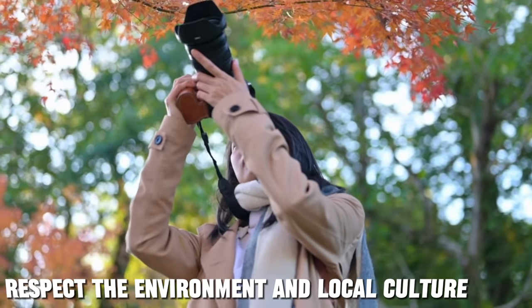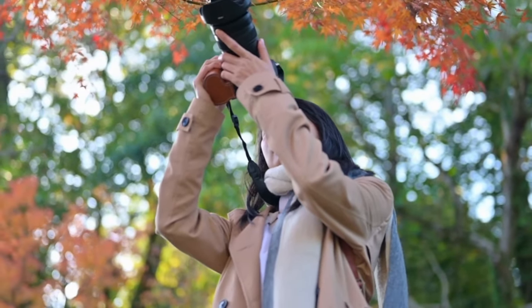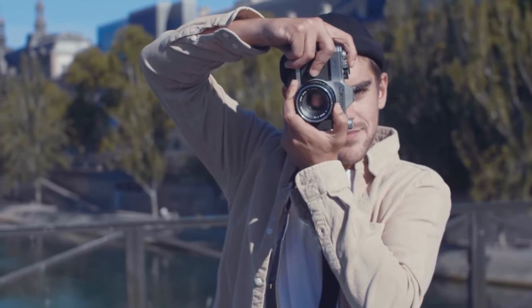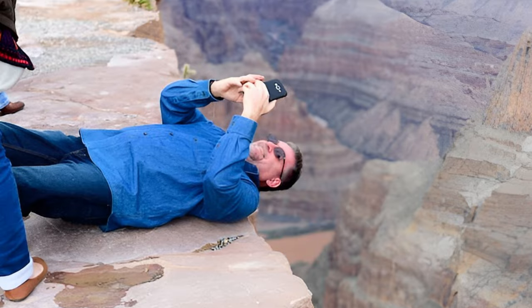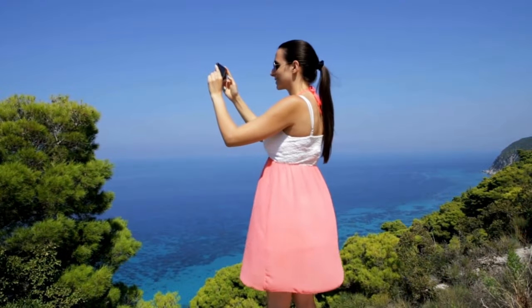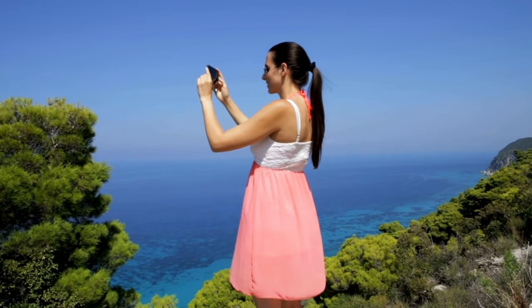Responsible travel photography is crucial. Respect local customs, laws, and the environment. Be mindful of the impact you have on the places you visit. Avoid trampling on delicate ecosystems or disturbing wildlife. Leave no trace and strive to be a responsible traveler and photographer.